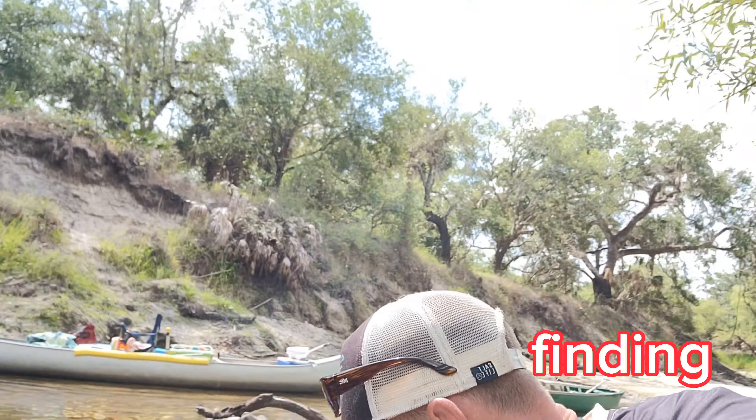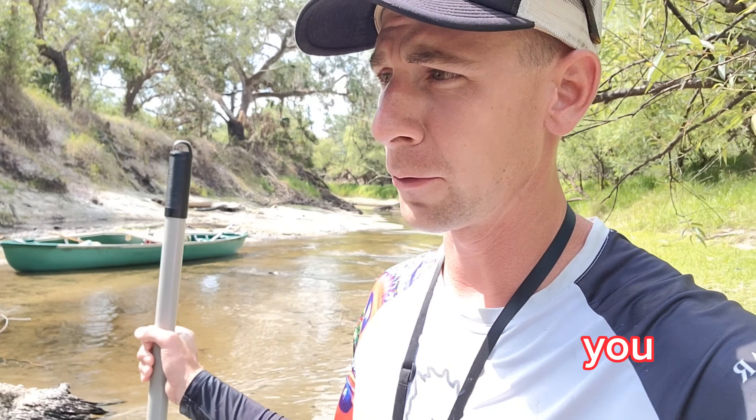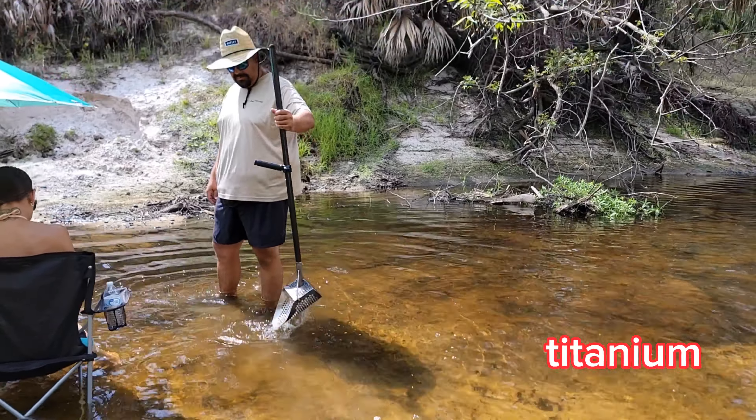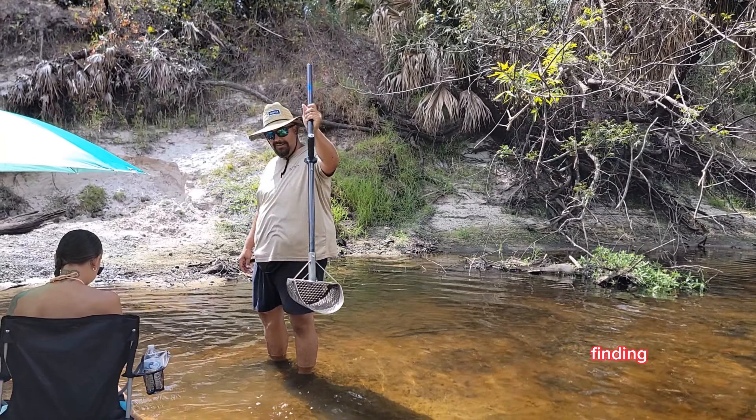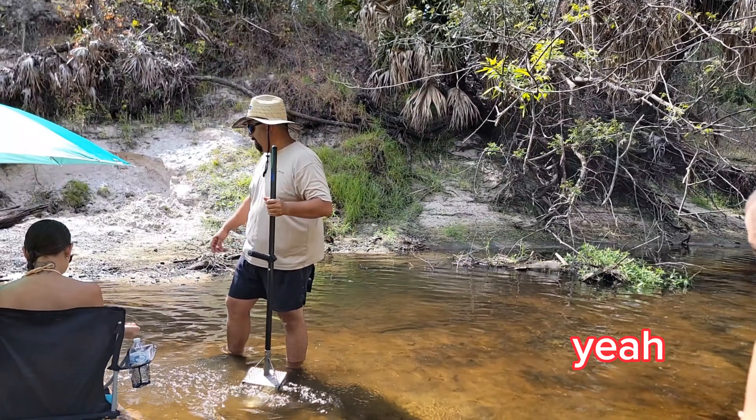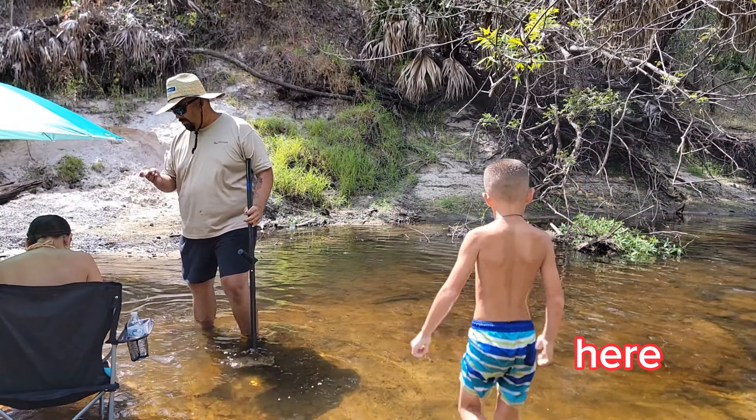I think the biggest difference we're finding today is I've got the best garden shovel. If you want to find megalodon pieces, you need a titanium blade, carbon fiber handled fossil digging shovel. It's just black gold here today, though.